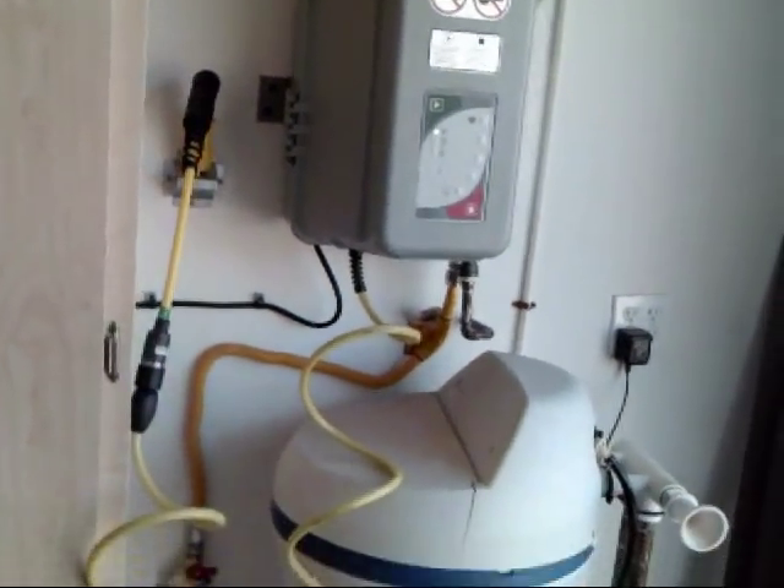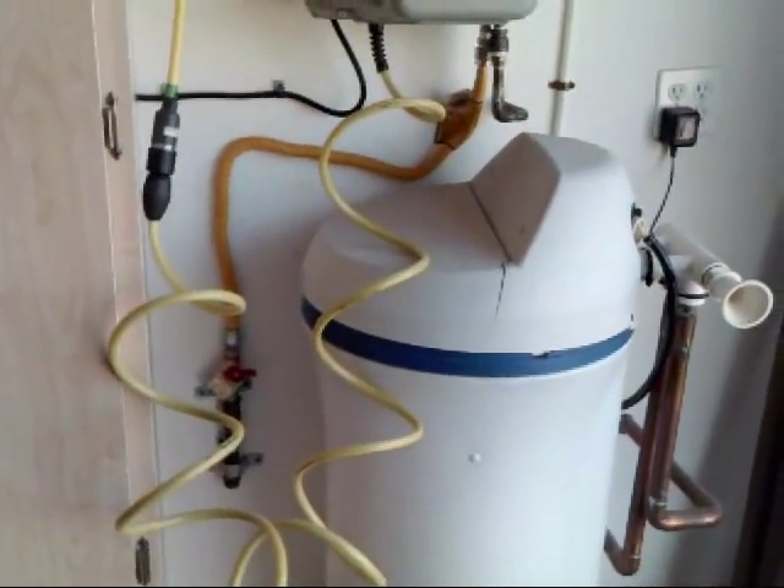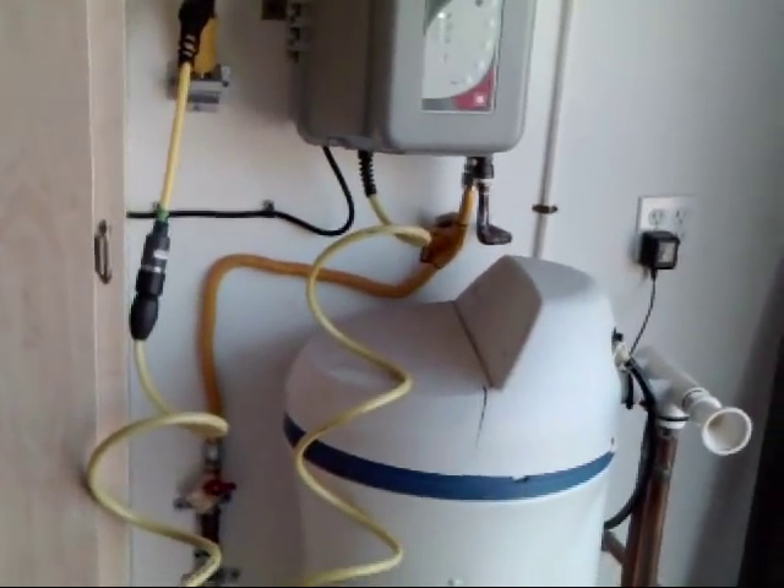This unit is actually tied into their natural gas line, the same as what they use for their water heater and their stove.